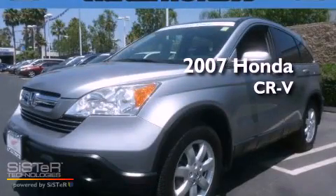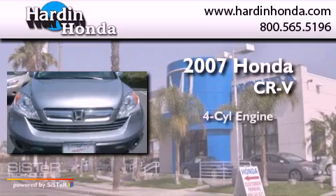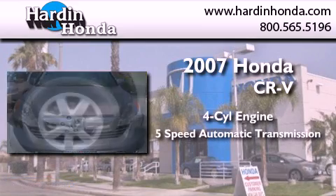This is a certified, pre-owned 2007 Honda CR-V. It features a four-cylinder engine and a five-speed automatic transmission.